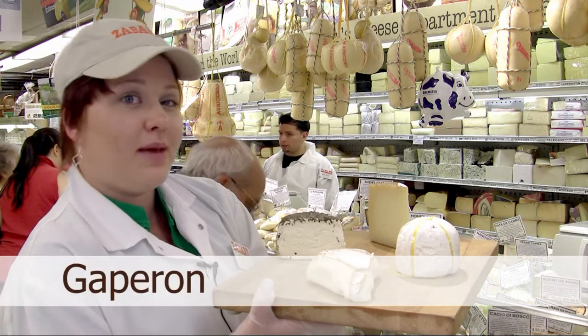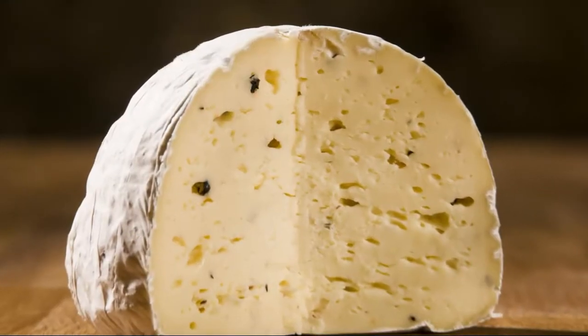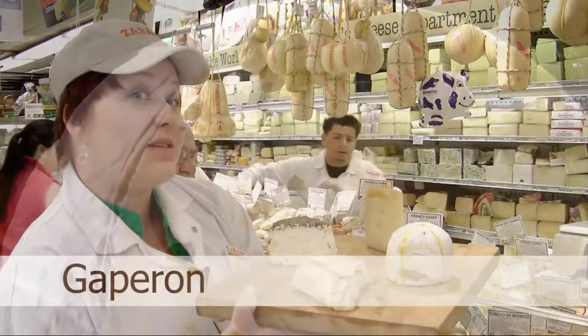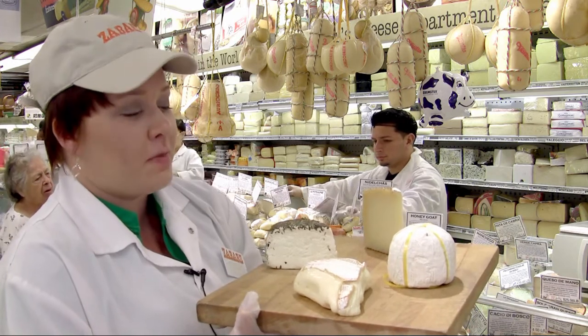Next is Gaperone — maybe a little bit more of a wild card cheese. It's made from the buttermilk leftover from butter production. Then garlic and onions are added, and then it's aged slightly to get that bloomy rind. It is so savory that sometimes people say it tastes like a hamburger. But it's so addictive that you have to keep coming back for more and more.